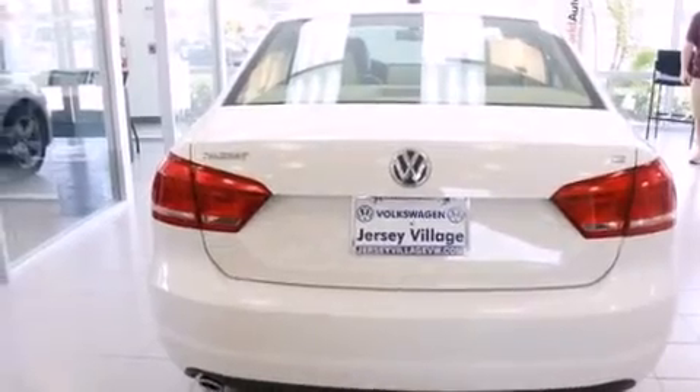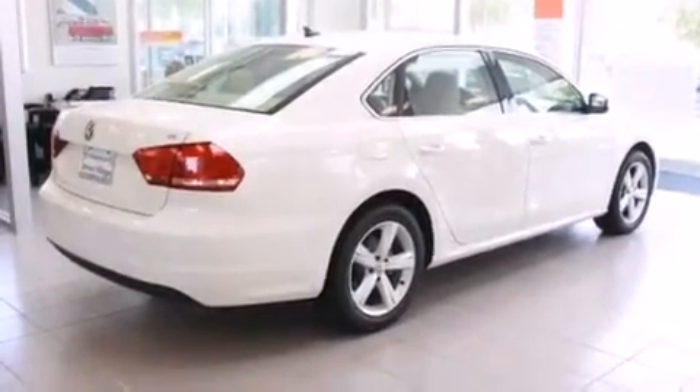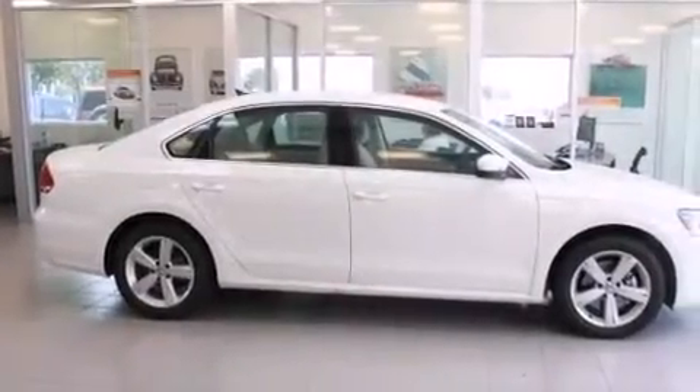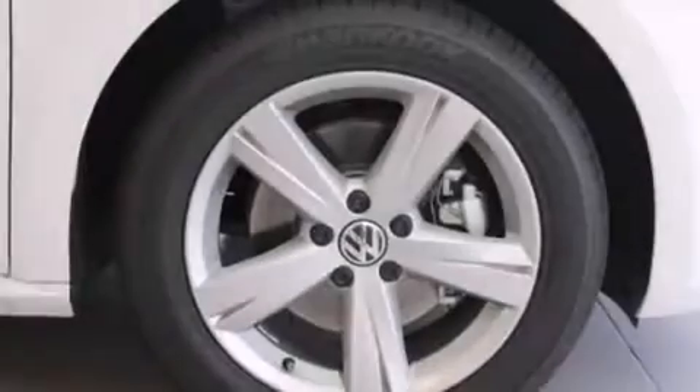An auto-dimming rear view mirror. And the heated seats can warm you up in seconds, keeping you and your passengers comfortable the whole trip. With an EPA estimated rating of 31 miles per gallon on the highway, this automobile pays off in the long run.